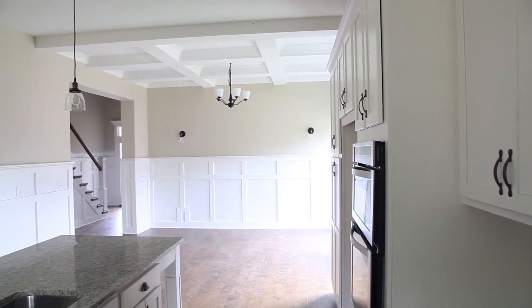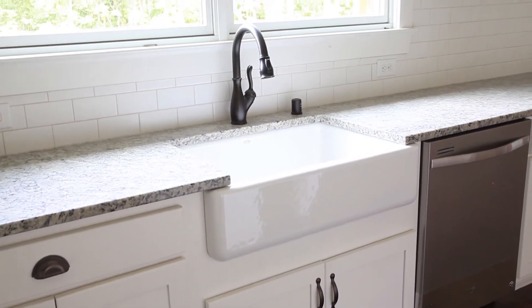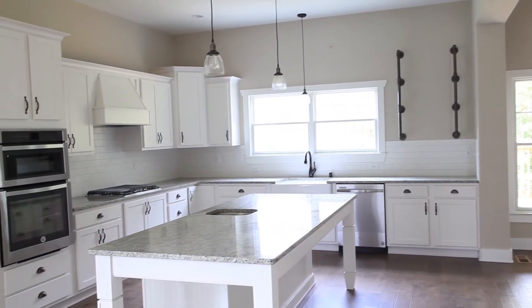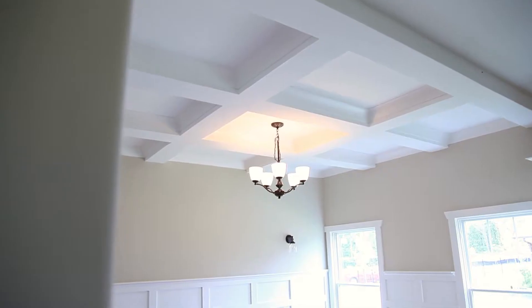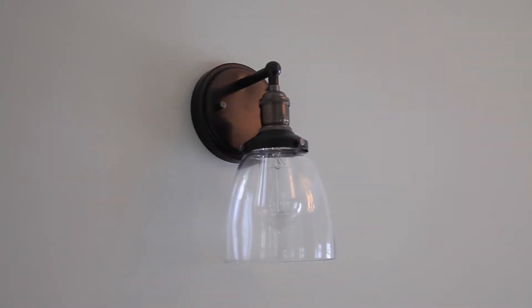She works with local companies to help with the lighting and cabinetry and other items in the house. In a spec house, she'll pick out most of the colors — she's been pretty good at it — and she'll pick the cabinetry, all that stuff, and the lighting. Then she'll work with Ferguson, and I'll try to help her out with it sometimes.